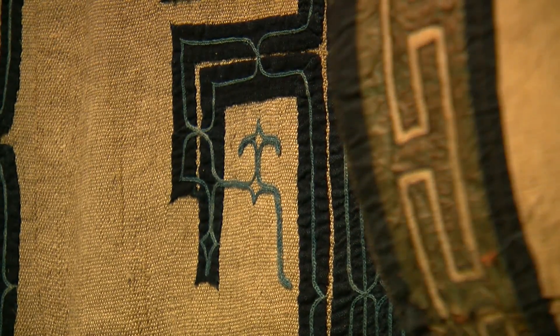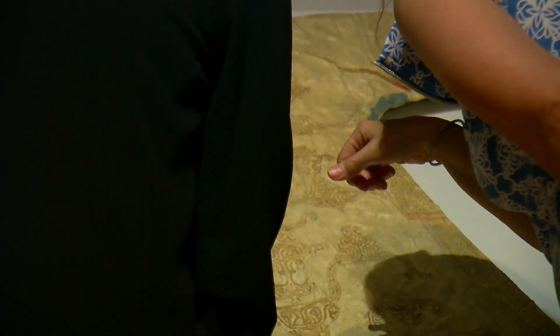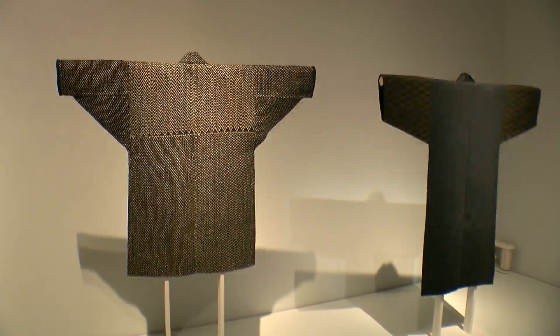One other aspect of the exhibition is textiles that were made from recycling old clothes. They weren't just throwing things away — they used the old clothes, cut them up, and then made something new. One example is what I'm wearing right now.